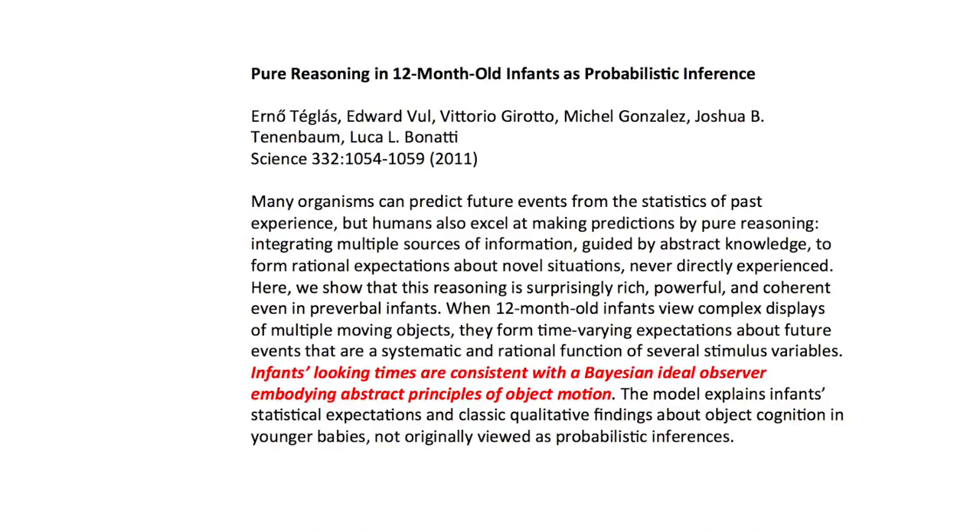We will now move on to a study entitled 'Pure Reasoning in 12-month-old infants as probabilistic inference.' Probabilistic inference, of course, speaks directly to Bayesian statistics. In this study, the objective was to see whether infants' looking times are consistent with the Bayesian ideal observer embodying abstract principles of object motion. It's about what you expect objects in movement should do, and these models explain infant statistical expectations and classic qualitative findings about object cognition in younger babies.